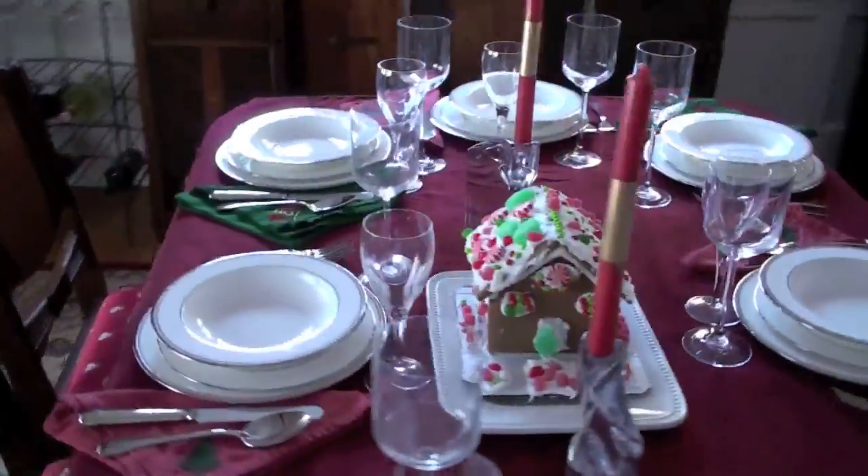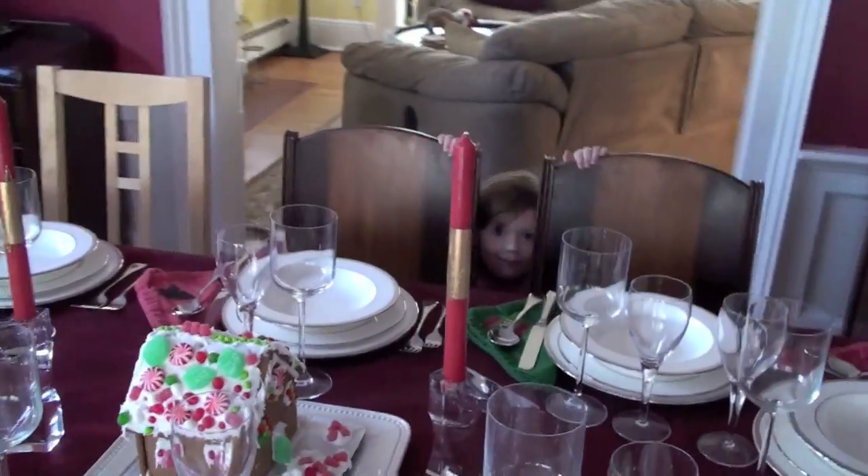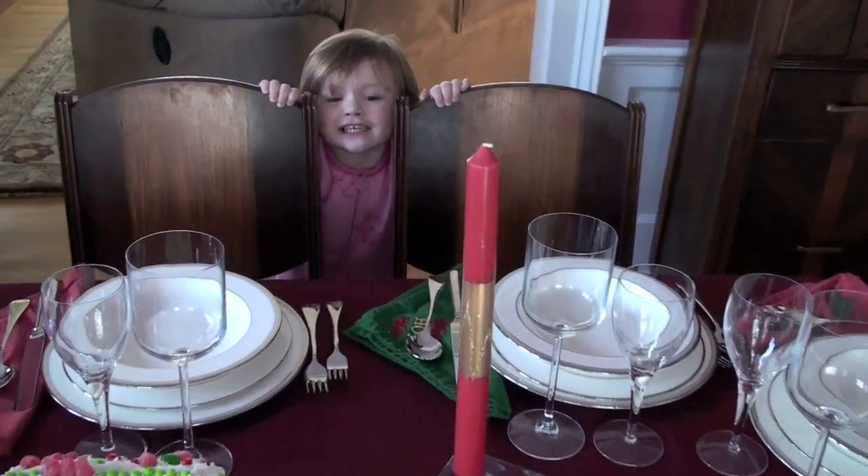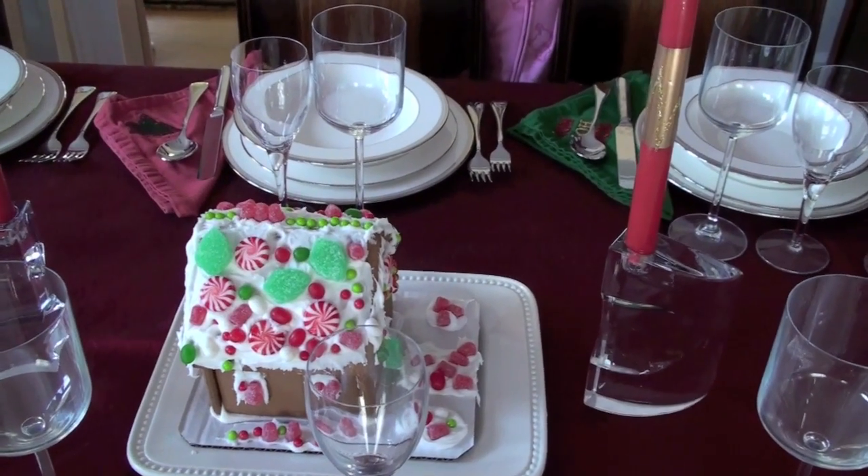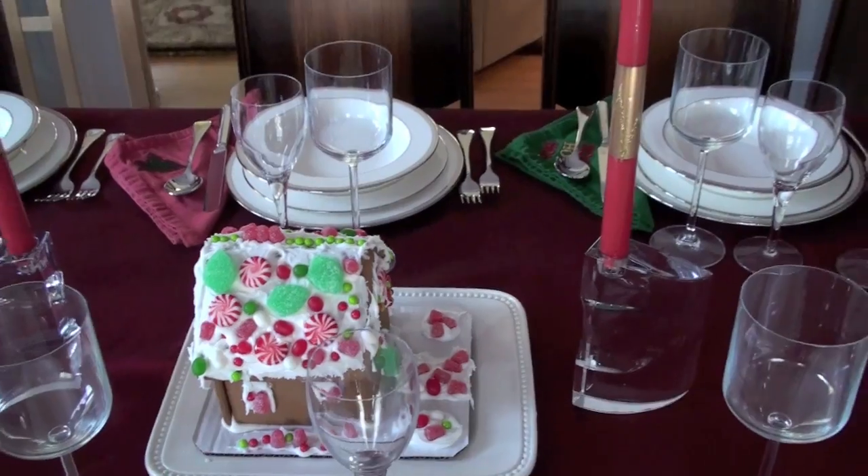That is so pretty. Who made such a pretty gingerbread house? Me and Mommy. You and Mommy. It's so... Julia, you did such a great job. Thank you for making such a beautiful gingerbread house.